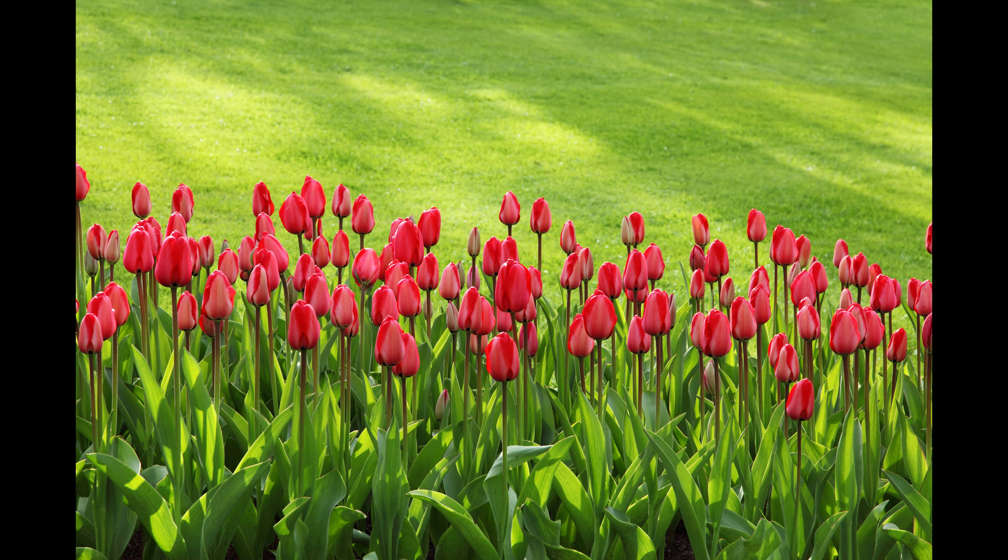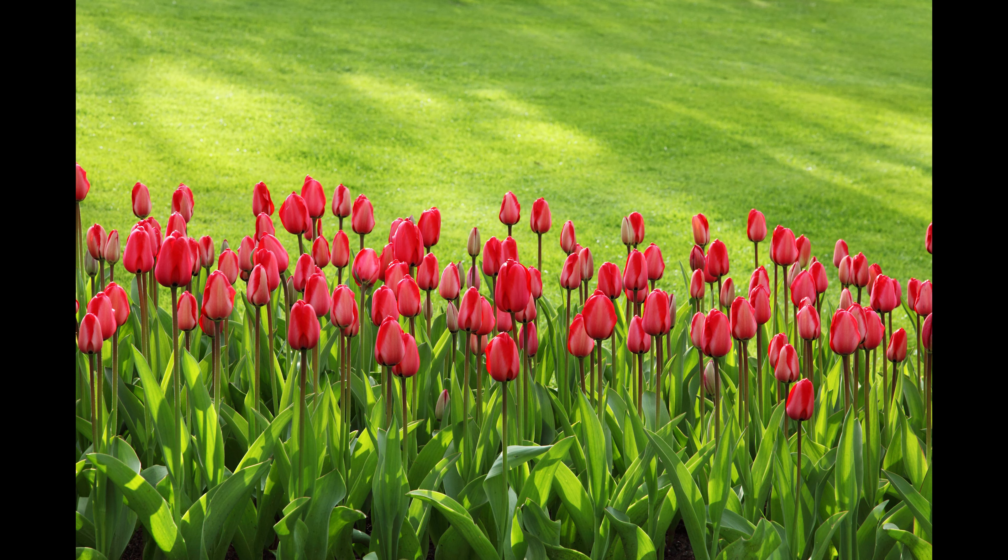Forsythia. Forsythia is an easy-growing shrub that is very common in the U.S. While unremarkable for most of the year, in early spring it produces an impressive display of bright yellow flowers. Unfortunately, many people prune these shrubs into hedges, which means the flowers get trapped inside the form. It is better to grow them in a natural shape so that the flowers can really shine.